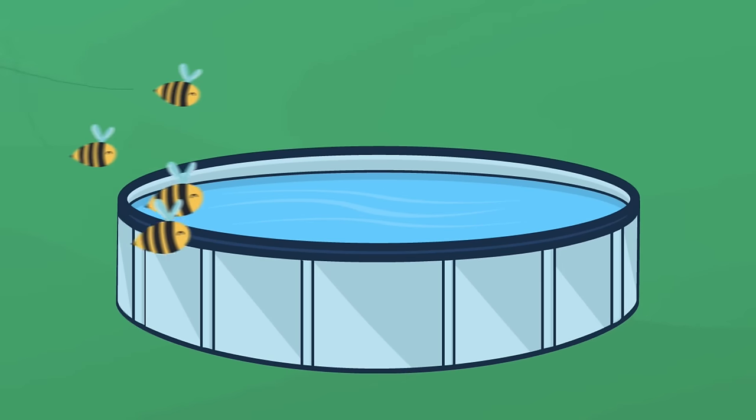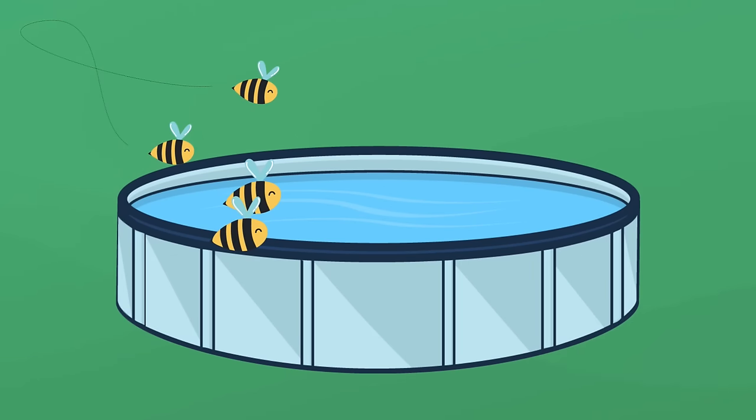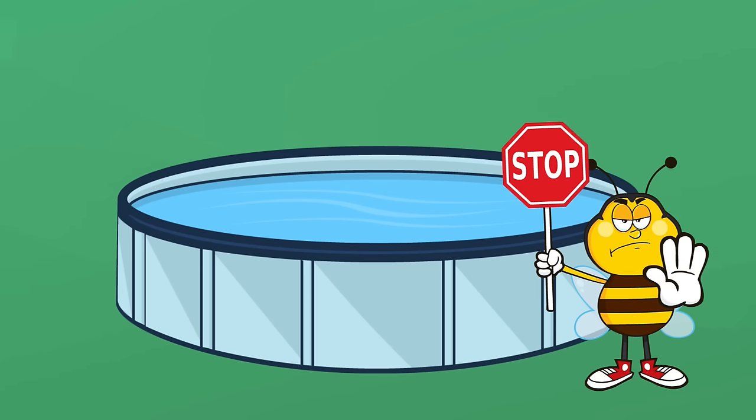Nothing can ruin your pool time faster than a bee problem, and even worse, having wasps hanging around. Luckily, there are a few things you can do to keep bees and wasps away from your pool, so check it out.